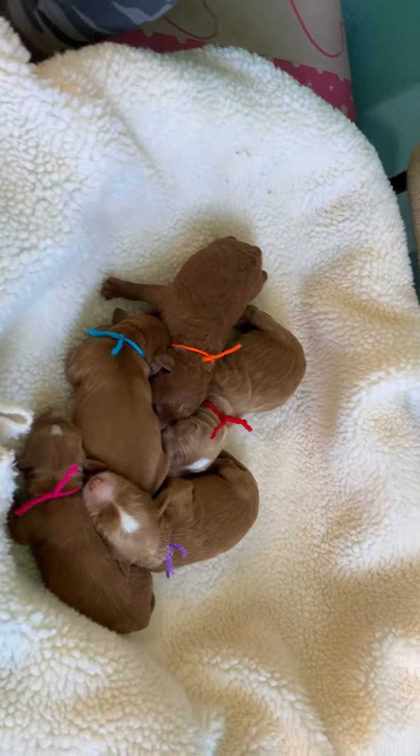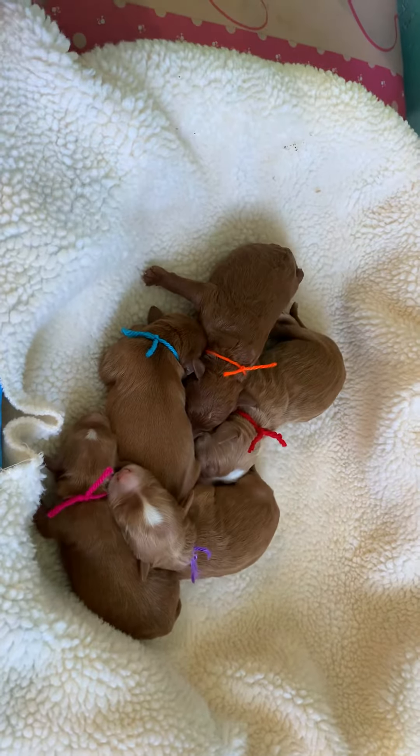Oh, I have another customer? Okay, I was just hoping to get these puppies done so they can see.